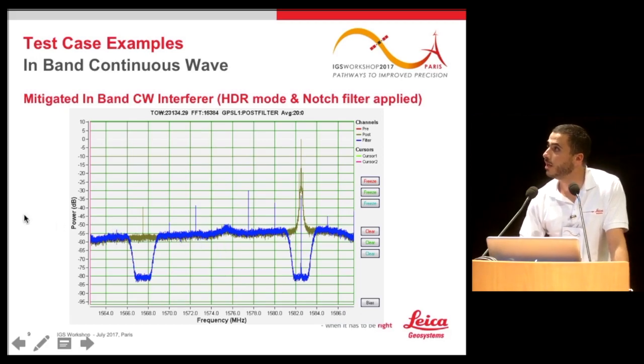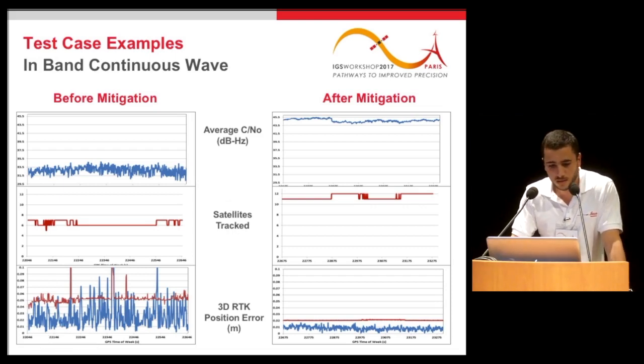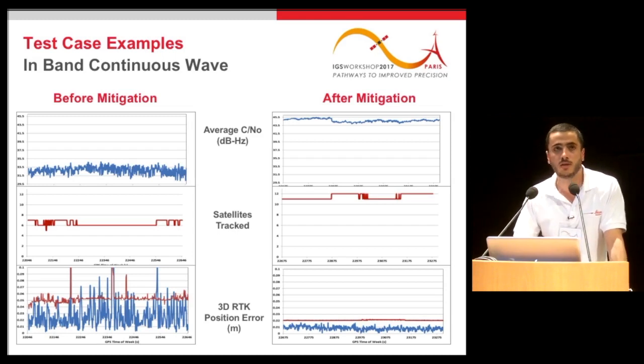Looking at performance before and after mitigation: the top graph shows the average carrier-to-noise ratio of all satellites in view — after mitigation we increase the C/N0 by almost 4 to 5 dB. The number of satellites tracked improves from between 6 and 8 to between 10 and 12. The bottom graph shows the 3D RTK position error, which is very noisy during interference but drops to less than 2 cm accuracy after applying the notch filter and HDR.